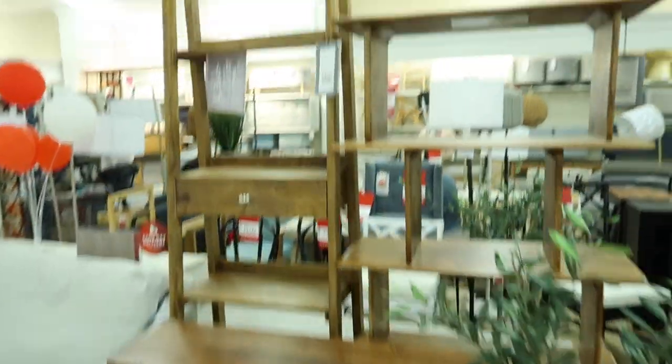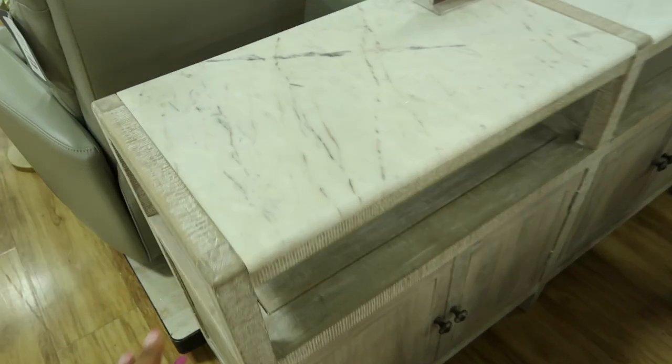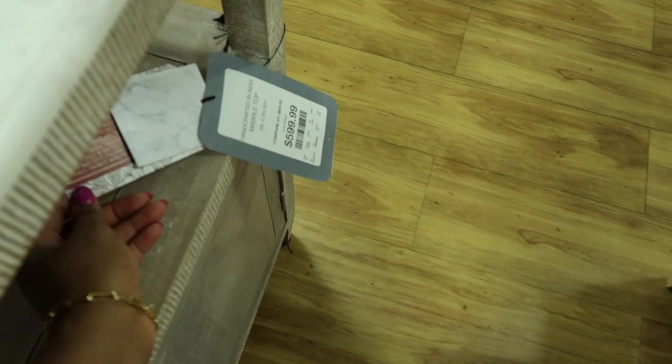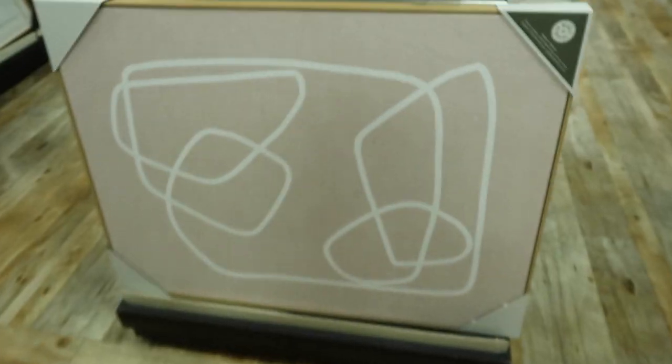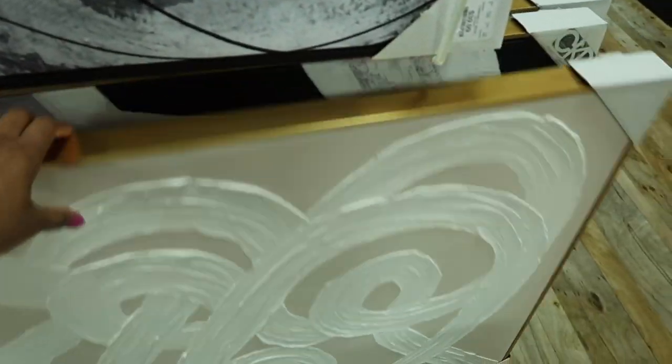So many side tables, bookends, and couches — the couch section when you first walk in was $1,700, which is such a great price for a large furniture piece. I loved this console and all of the neutral art. This store was just loaded with so many goodies.